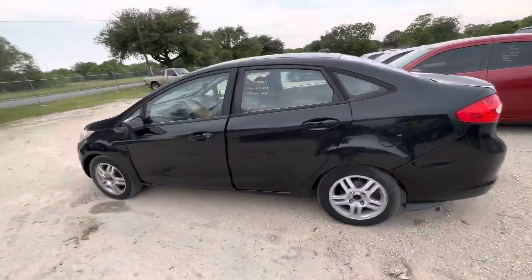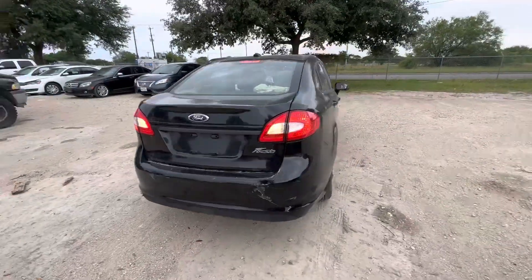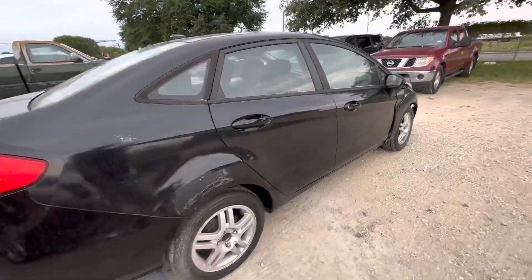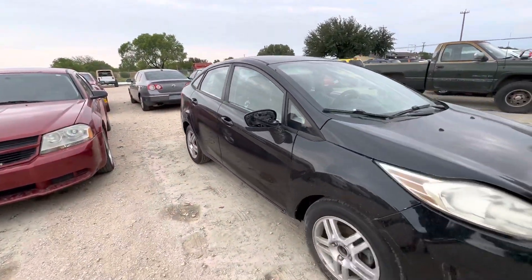Hey everybody, today we're here at Alum Auctioneers. We have a 2012 Ford Fiesta, it's an automatic, four cylinder. It does have a salvage title — just keep that in mind as you're bidding.